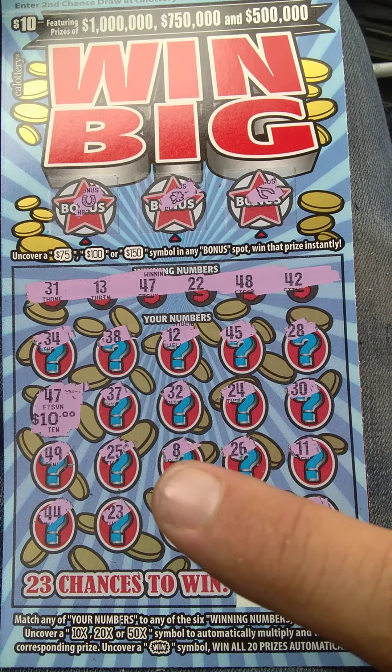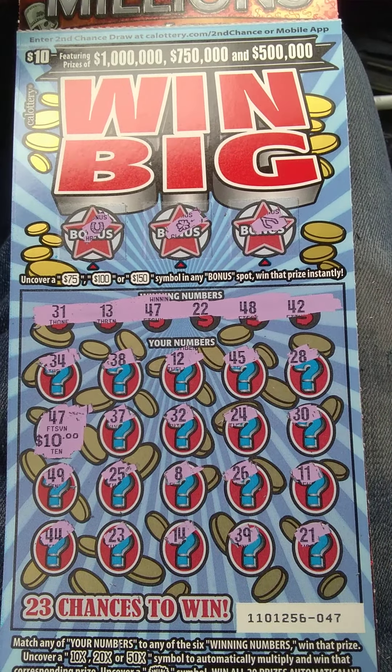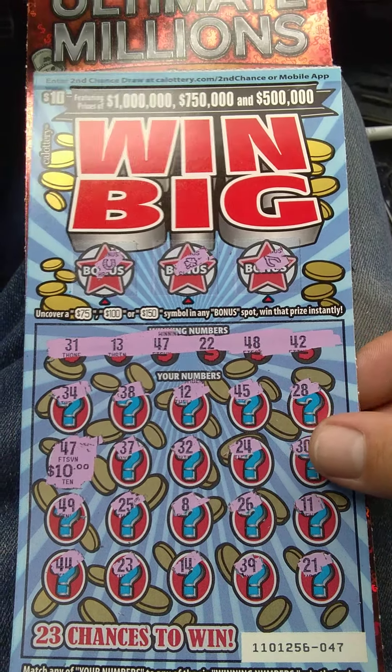As you can see, we match number 47 with 47 for a ten dollar break-even, folks.